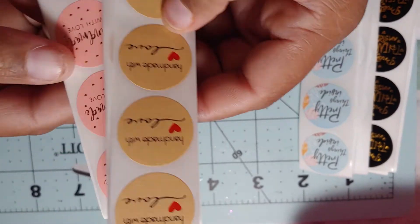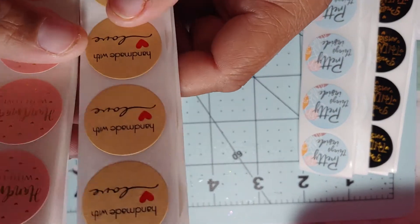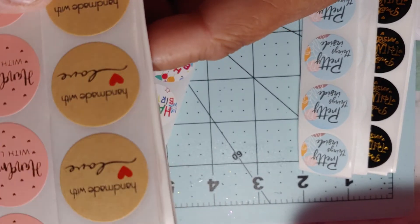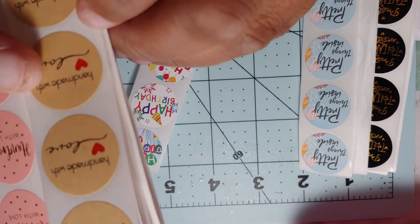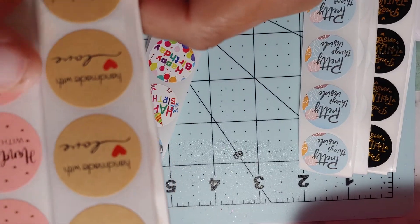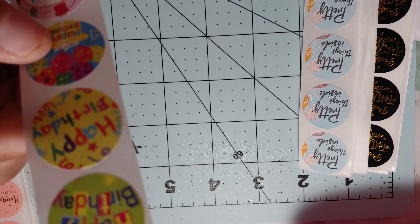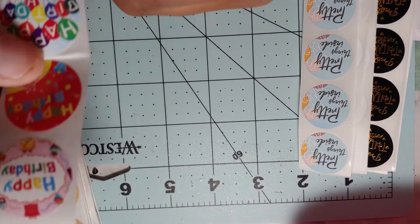I also got 'Handmade with Love' stickers — I probably didn't need them since I have some already, but these are different. I got them in pink and gold and also in tan with red and black. Then they sent me a free sheet of birthday stickers with different ones on it — I guess for ordering so many different kinds.